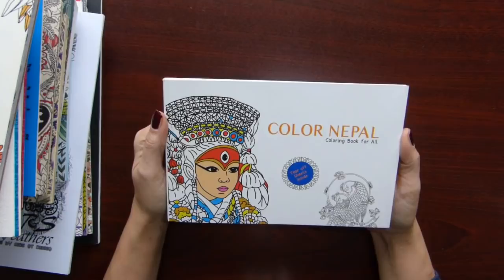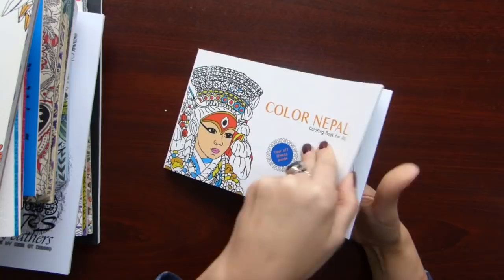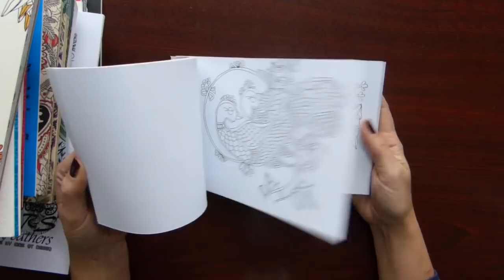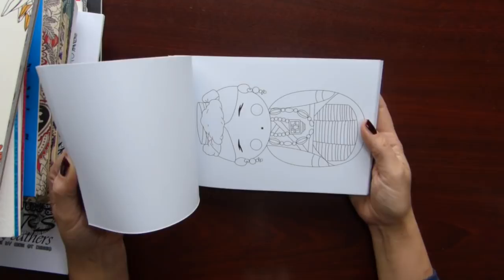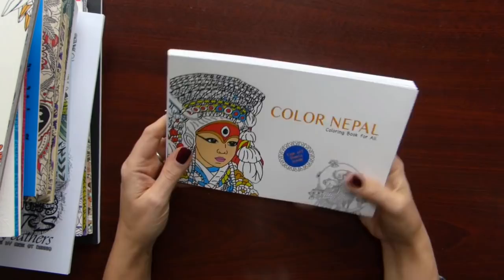Then comes the book from Nepal — Color Nepal. I bought it actually to support local art students. Not the most fond of this book. It's okay — very simple illustrations from different people, all about Nepal. Haven't colored anything yet.